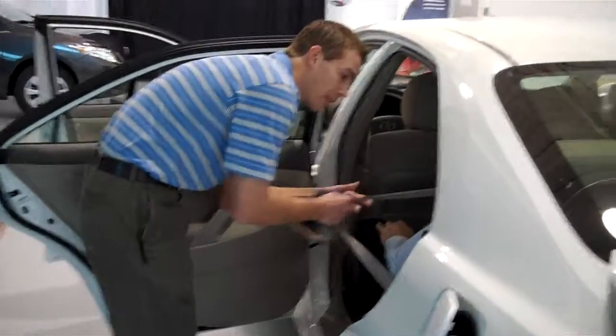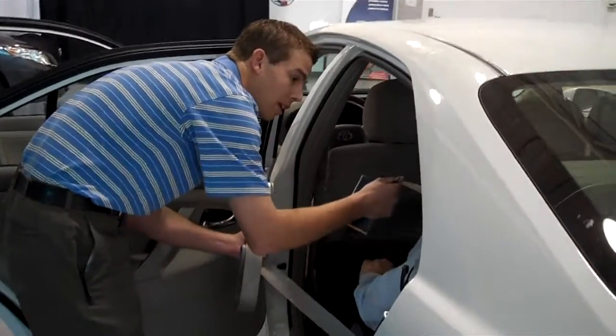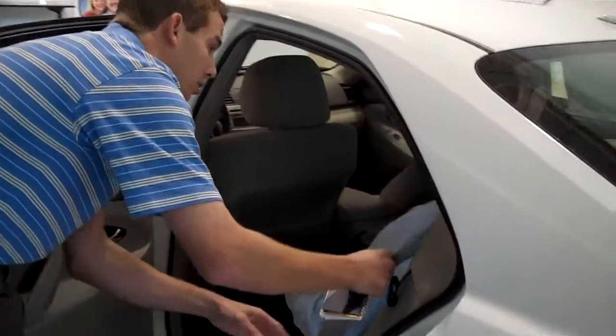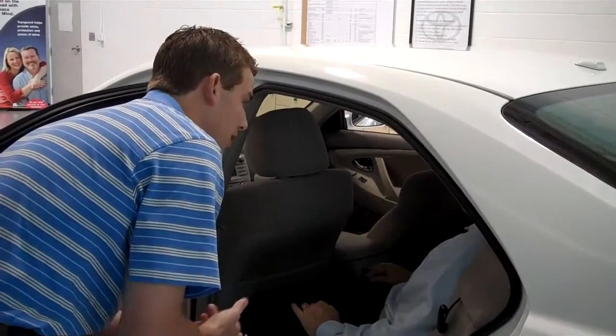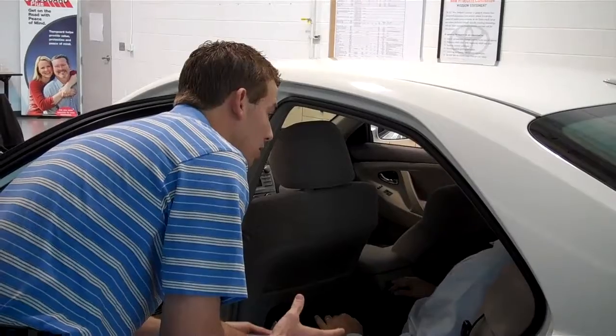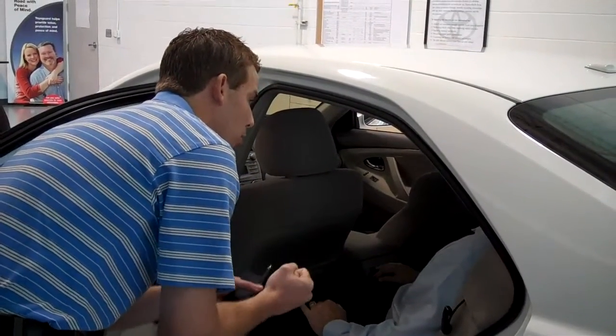It's specially designed with a couple different features. Hear that ratcheting? That's called an automatic locking retractor. What that means is you can put anything in the seat — car seat, boxes with glass, anything you need to. Pull it all the way out, and once it starts ratcheting it will lock in place and it won't move.